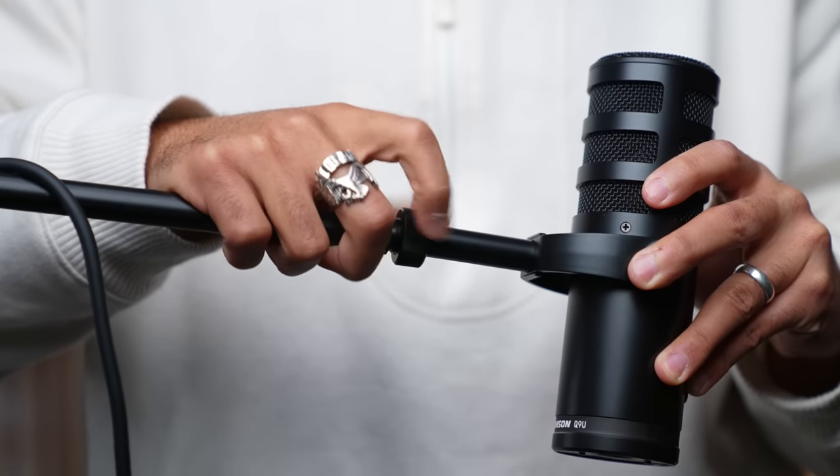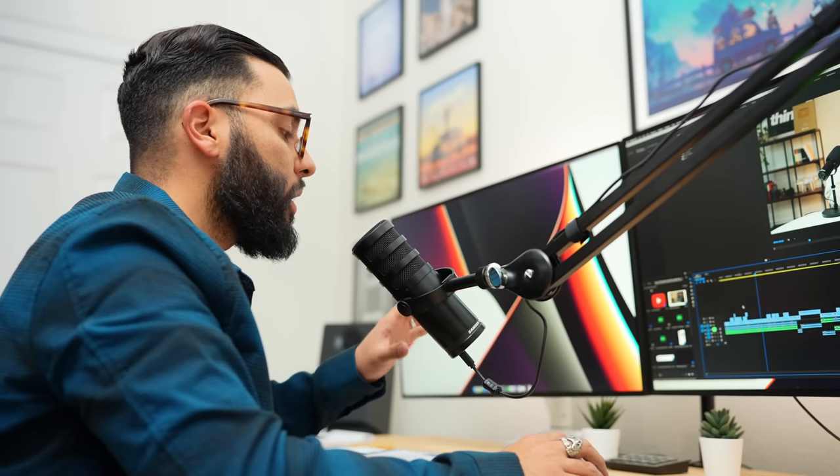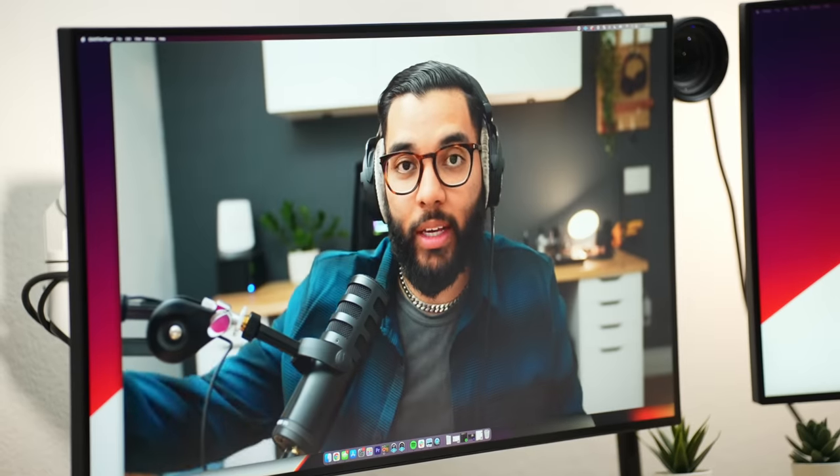It would be important to know that when you buy this mic, you do need to figure out a solution that will hold it. You can either get a desktop stand or get a boom arm like I'm using right here. We'll post links down to everything in the description below, but the Samson Q9U is a phenomenal microphone for podcasting and even live streaming.